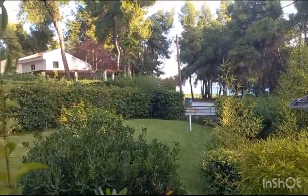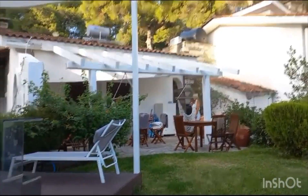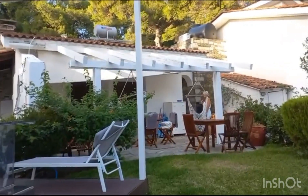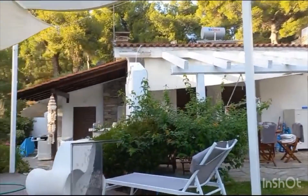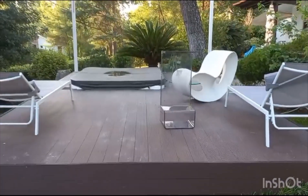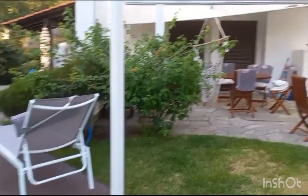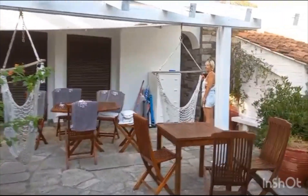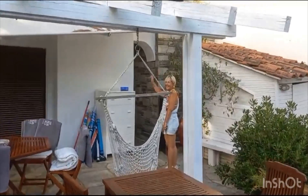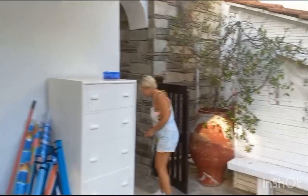Very very nice. That's the road on the other side and that's the house. That's the jacuzzi and this is the place where you can all relax and enjoy the summers. Really beautiful, really nice.